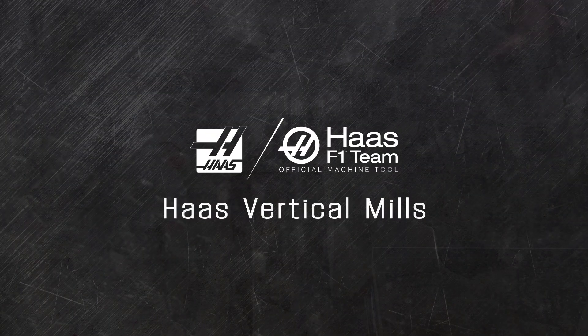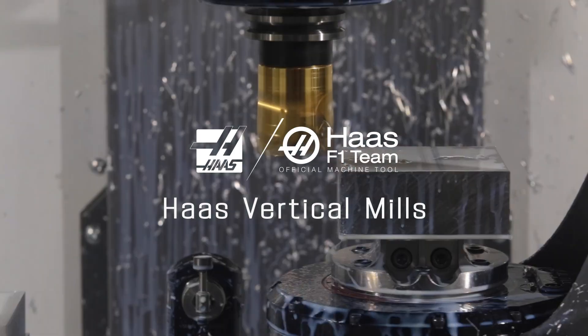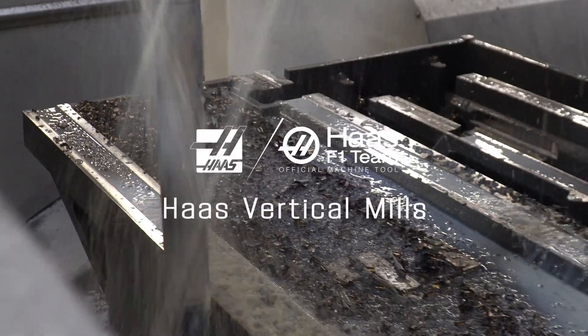Haas mills set the standard all the way around the world. No matter what size your project, Haas makes a vertical mill that can machine it. Here's a quick overview of the many sizes and types of vertical mills we make.